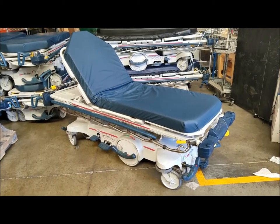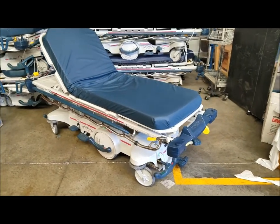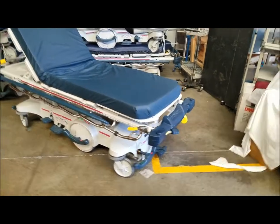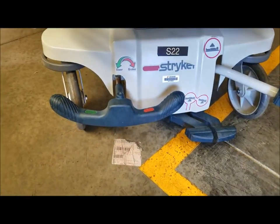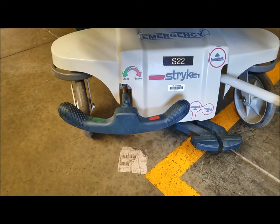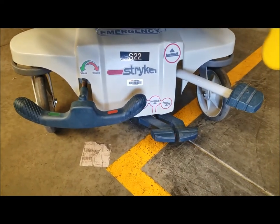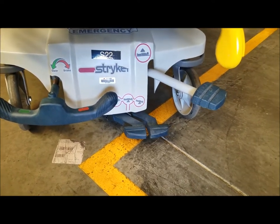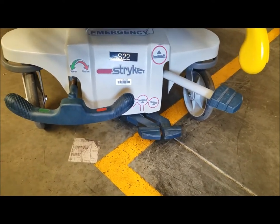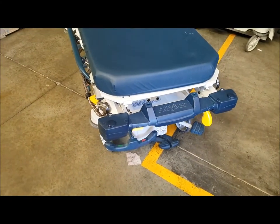We're going to do a quick walkthrough on the 1015 stretcher. Down on the ends you've got your kick brake - kick the left all the way down and that locks it out so it won't drift side to side down the hallway. Then you've got the kick down for the red which locks in the brakes, your kick pump, and your Trendelenburg settings on the end.